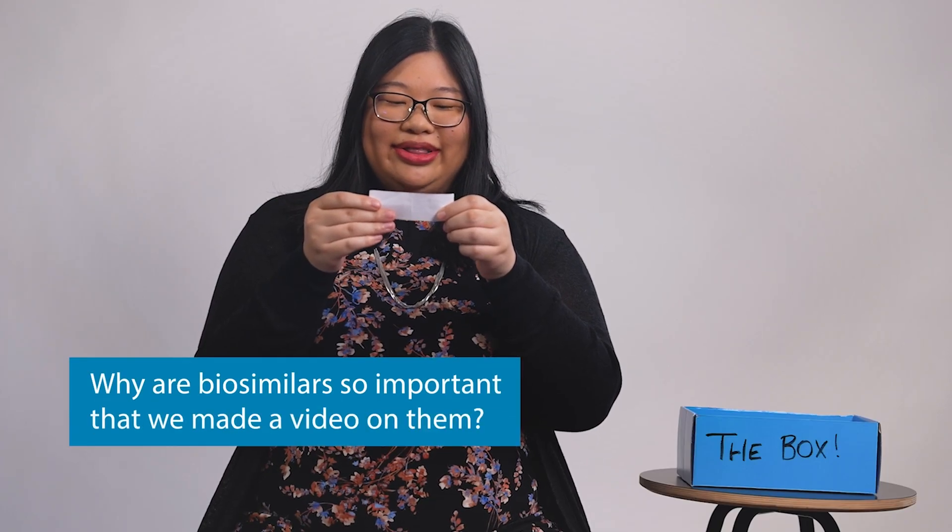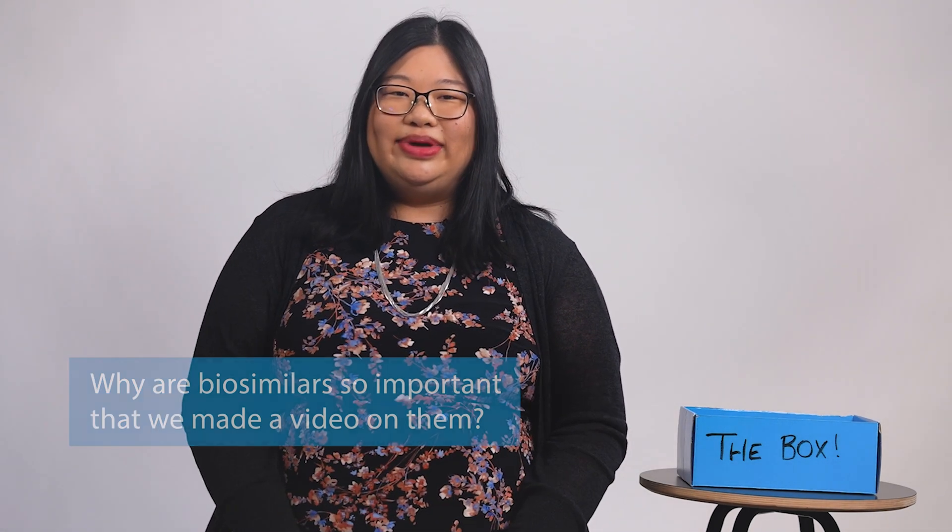Why are biosimilars so important that we made a video on them? Well, we have a lot of biosimilar options now, and that increases the competition. When you increase the competition, it lowers costs, and it really just makes these drugs more accessible and more affordable — which is awesome because they're really important treatments. Most specialty drugs on the market today are biologic drugs, and because these drugs are expensive, most of our annual drug spend is from these drugs. We're in a really exciting new area where biosimilar drugs are becoming more widely available and used. And at Primera specifically, we've really been looking forward to this.